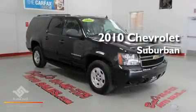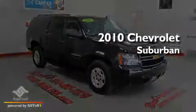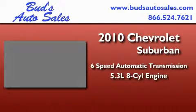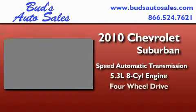This is a 2010 Chevrolet Suburban. This SUV has a six-speed automatic transmission, a 5.3-liter V8, and four-wheel drive.